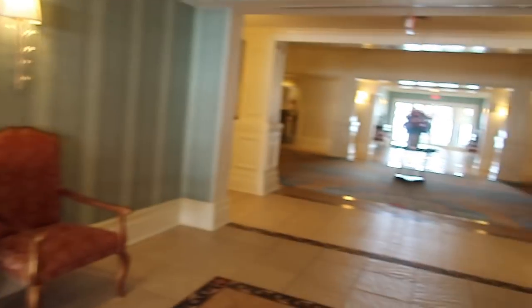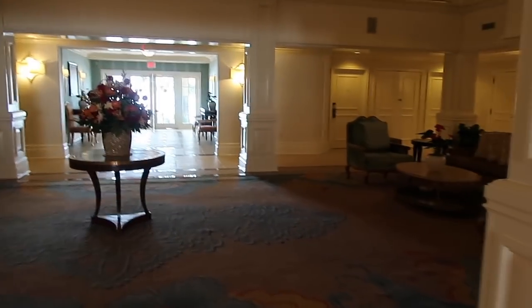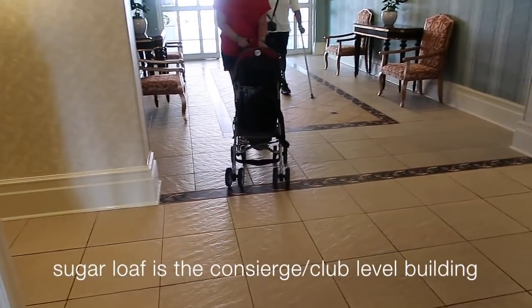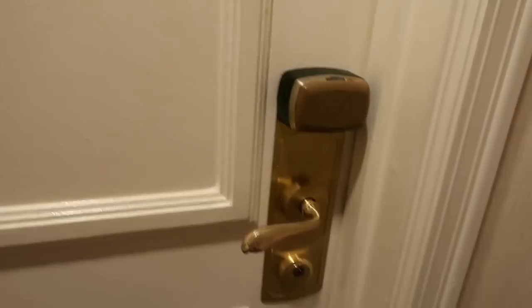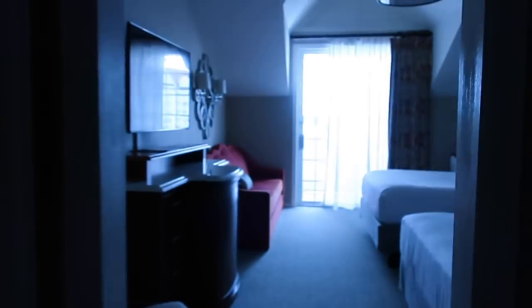This is our building! You know what's so weird — this looks identical to Sugarloaf. Like the whole layout and everything. Oh my gosh, that's crazy. We're all the way on the top floor — oh my goodness! So we're going to have quite a view!